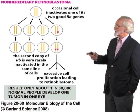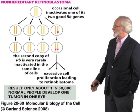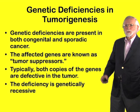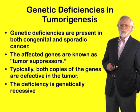Both of these are rare events, so as a consequence for two of them to occur in the same lineage of cells makes this a very rare tumor — in one in perhaps 30,000 people. So this is a new form of cancer gene, a genetic deficiency, that we now know is present in both congenital and sporadic cancer.